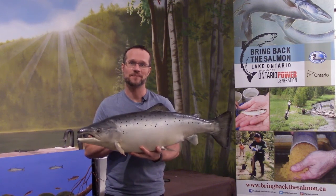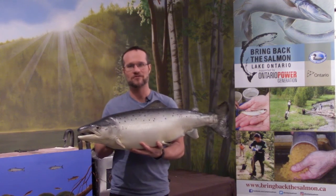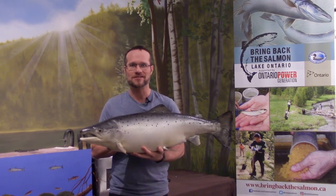This week we've got Catherine back to teach us about what is involved in this restoration effort. First we're going to check on our hatcheries, then we'll hear from Catherine, then we'll get another fishy fact from Johnny. Let's check on our hatcheries.